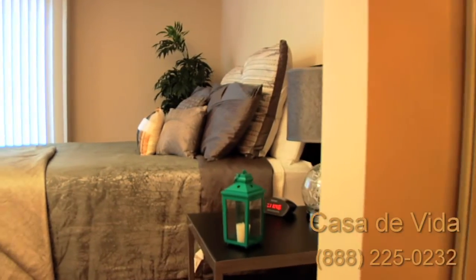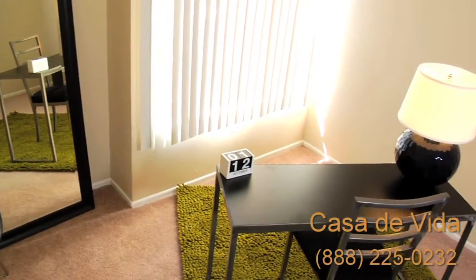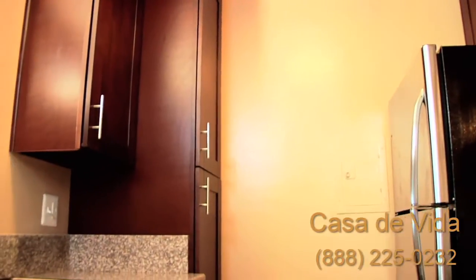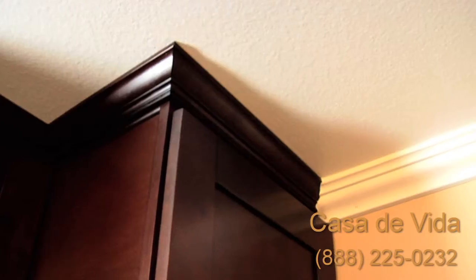Your new home at Casa de Vida can be a one-bedroom or a two-bedroom unit, complete with a gourmet kitchen. In select units, we now offer the option of stainless steel appliances, vinyl wood plank flooring, and crown molding.